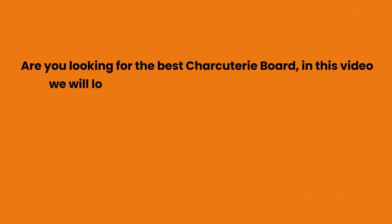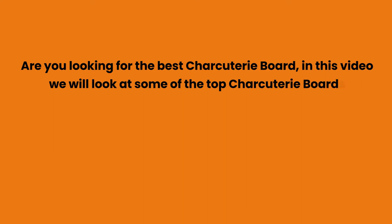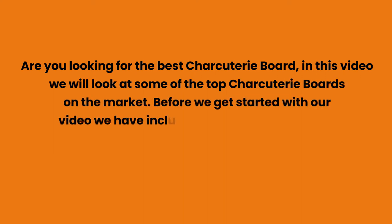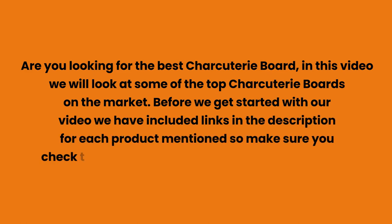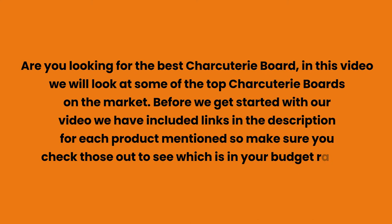Are you looking for the best charcuterie board? In this video we will look at some of the top charcuterie boards on the market. Before we get started, we have included links in the description for each product mentioned, so make sure you check those out to see which is in your budget range.